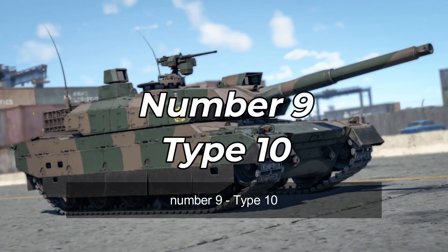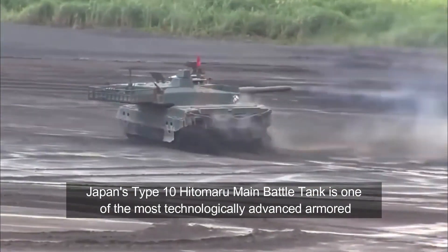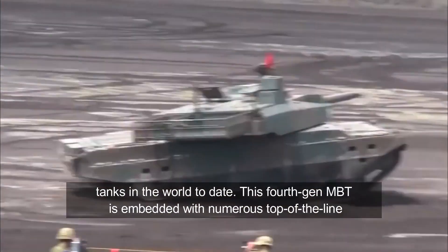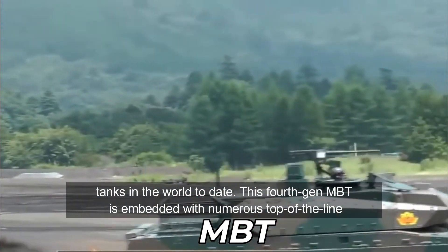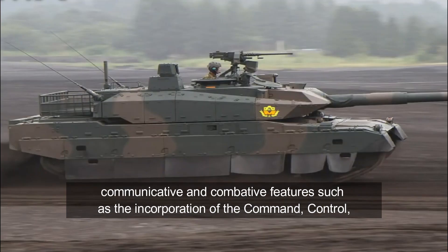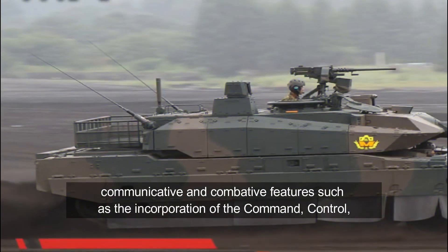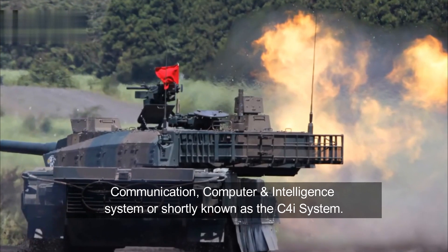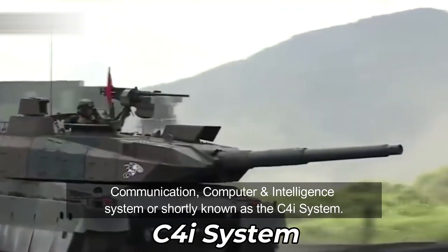Number 9: Type 10. Japan's Type 10 Hitomaru main battle tank is one of the most technologically advanced armored tanks in the world to date. This fourth-generation MBT is embedded with numerous top-of-the-line communicative and combative features, such as the incorporation of the command, control, communication, computer, and intelligence system, or shortly known as the C4I system.